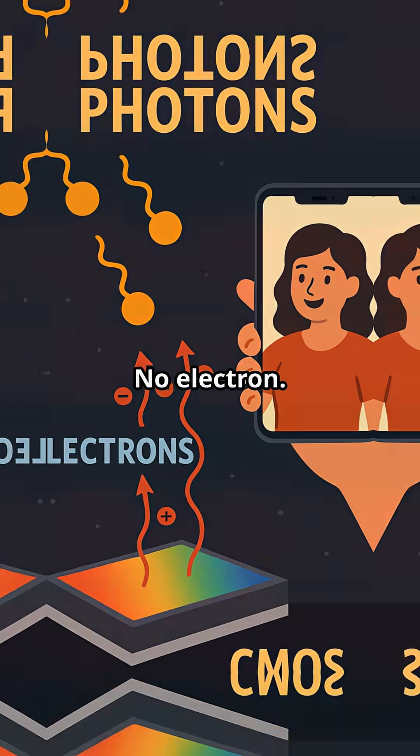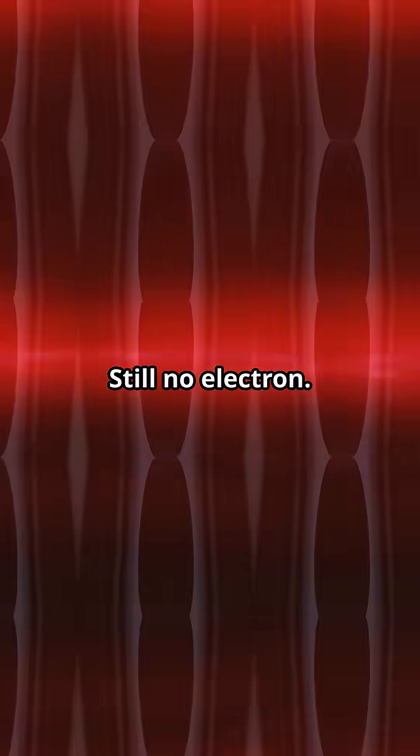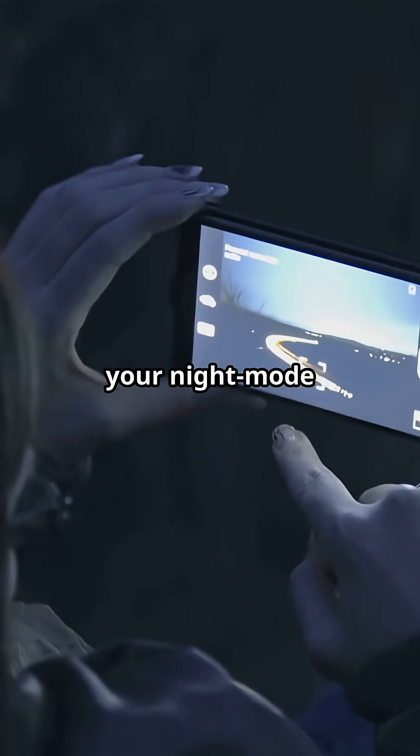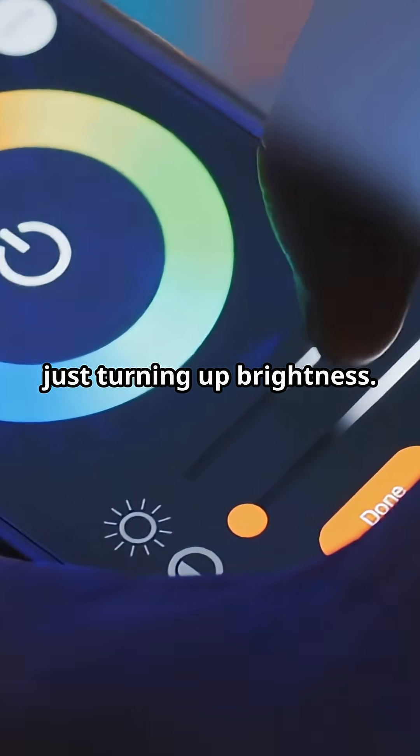No photon, no electron. Too low energy — a red photon, still no electron. The sensor literally ignores it until the light's frequency passes a quantum cover charge. That threshold is why your night mode boosts ISO instead of just turning up brightness.